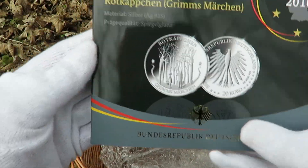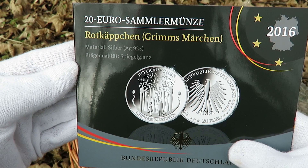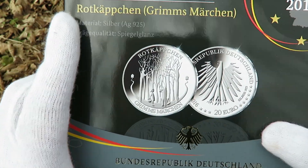Ta-da! Look at that! It's the 2016 Rot-Caption, Grimm's Märchen. So let's take a look inside the booklet and at the coin itself.